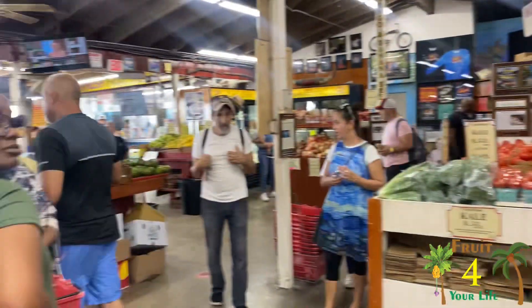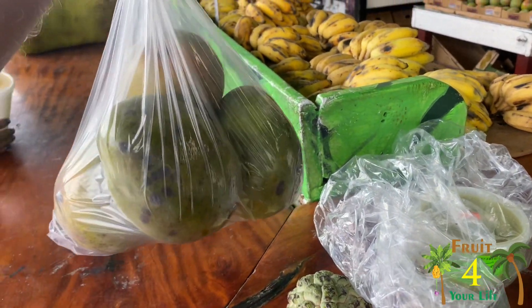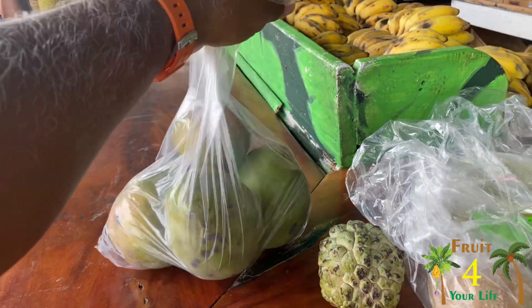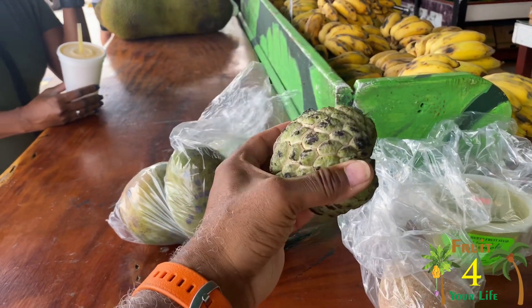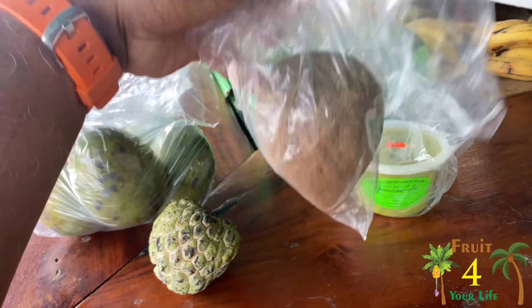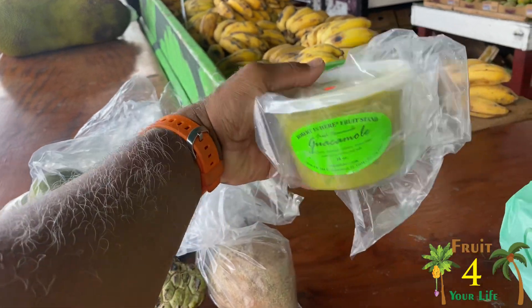We only learned about this place today — we were with some friends who came down with us and they told us about it. We were actually going to go to the Fruit and Spice Park, and Robert Jr. said we still have to go there. So this is what we got: some of the world's best avocados — I've never tasted anything like it — and some amazing mangoes. We also got a custard apple, these are like $19.95 a pound, and we got a mamay. They've also got guacamole down here in a container.